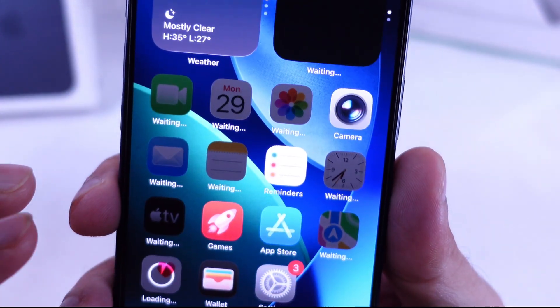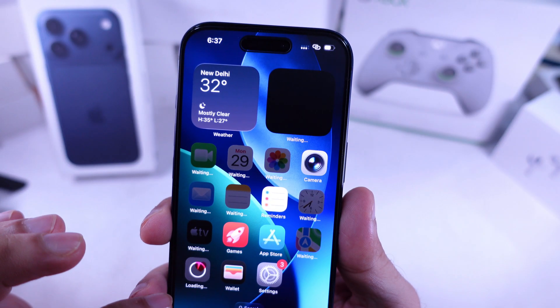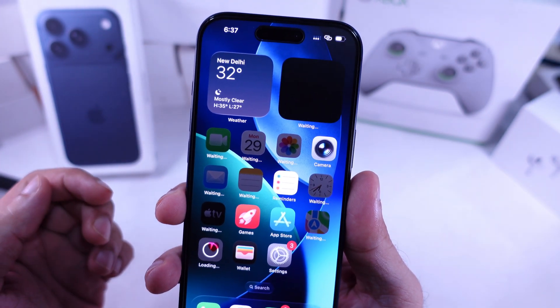If your iPhone home screen is showing apps stuck on loading, waiting, or downloading, here's how to fix it fast.